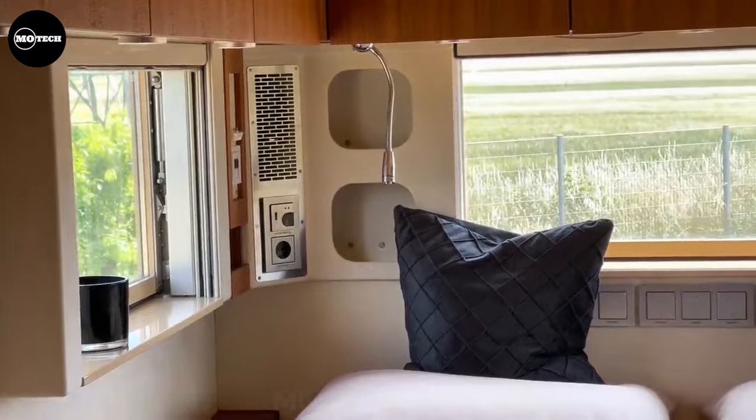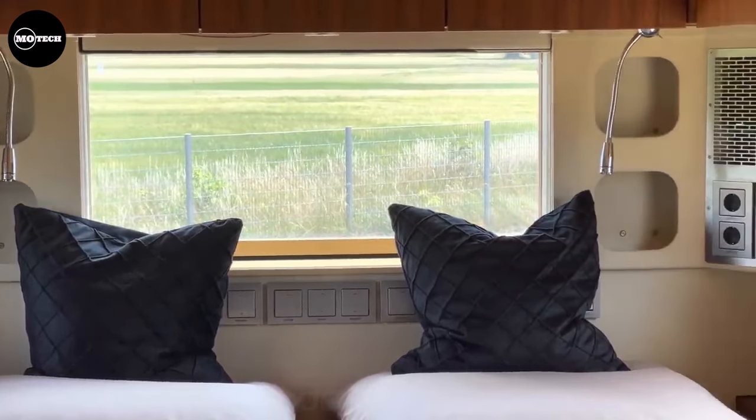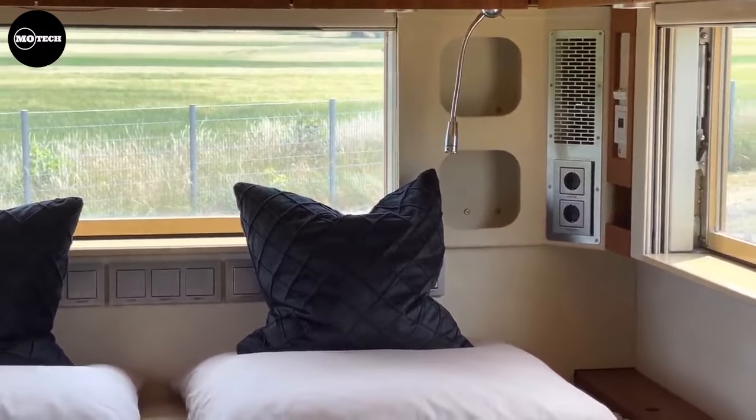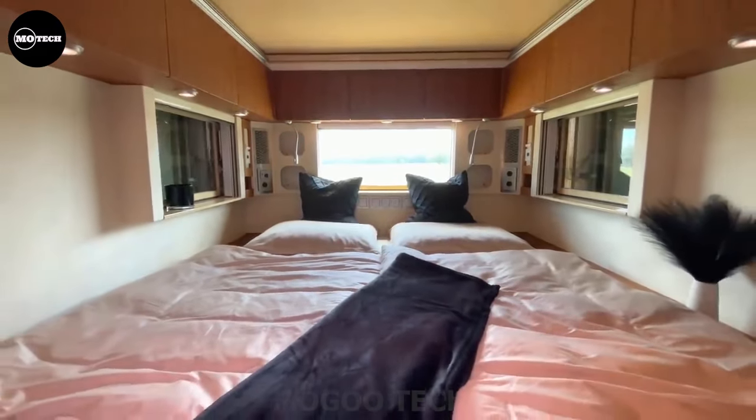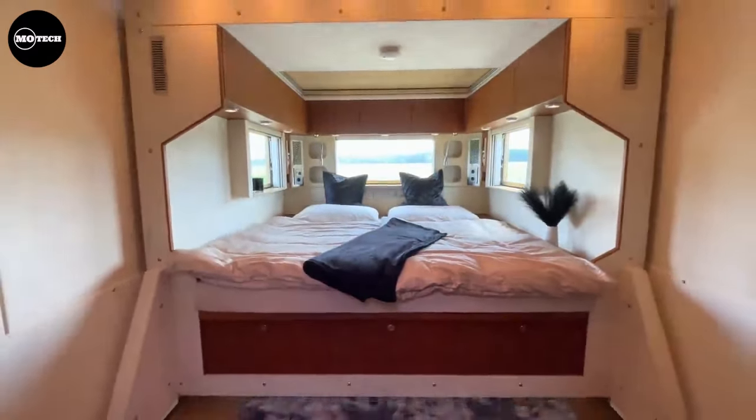Don't forget to bring your iPod and dancing shoes, because this bedroom has its very own background music system — it's time to boogie down on the go. And let's not forget the pneumatic sliding door that's like a fancy entrance to your personal kingdom of comfort and entertainment.